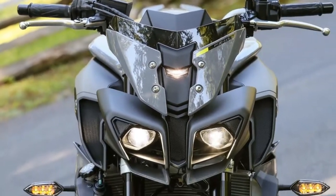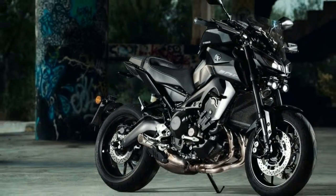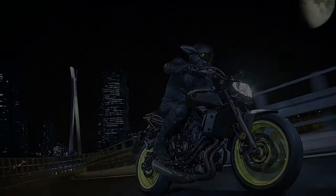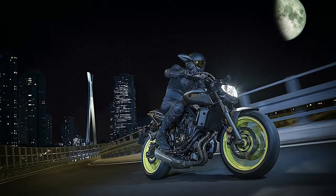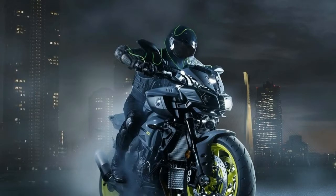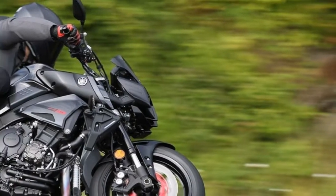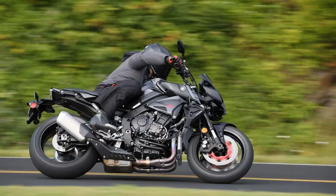Just a name change? Not at all. The MT-07 received several updates for 2018. Highlights include a completely new body design, a new seat shape, and updated front and rear suspension components. Joining the MT-07 for 2018 are the MT-09 and the MT-10, which claim to offer the pinnacle of performance in the hyper naked segment. And just what, you may ask, is the dark side of Japan?